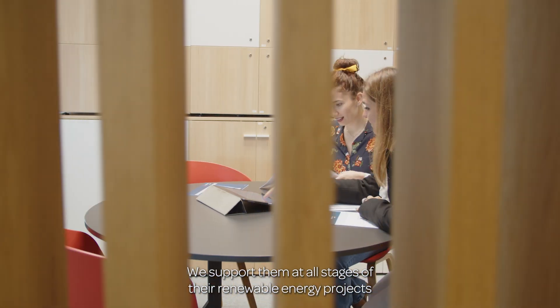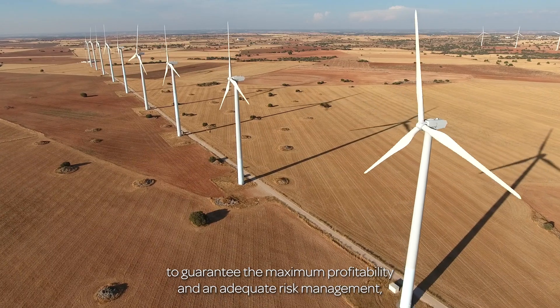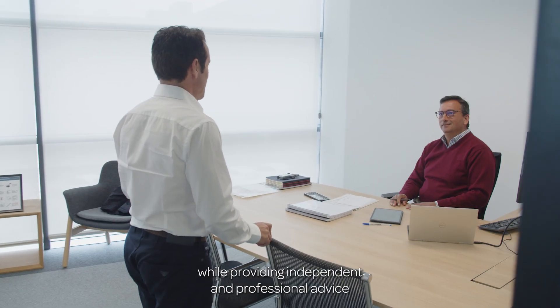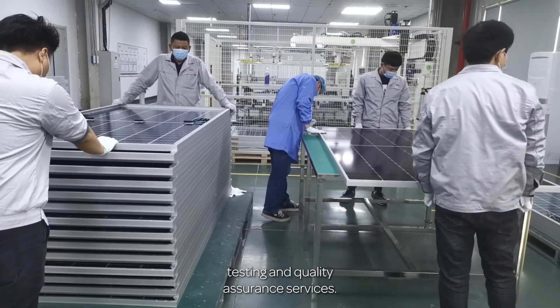We support clients at all stages of their renewable energy projects to guarantee maximum profitability and adequate risk management, while providing independent and professional advice and specialized technical consulting, engineering, testing, and quality assurance services.